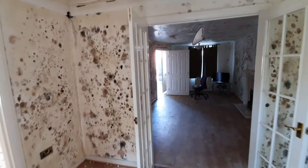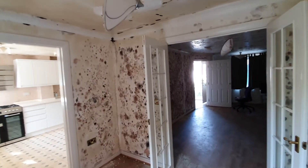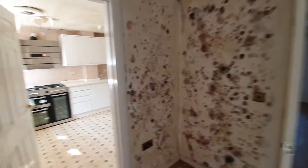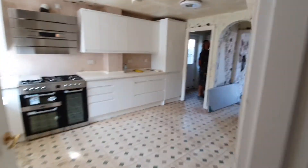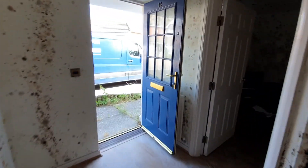Because everything may end up like this, especially on a property which is not occupied most of the time. I'm sorry for this lady and for everything we have found here, but we will rescue this property.